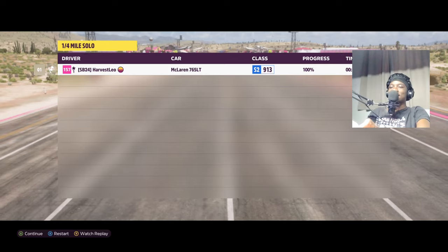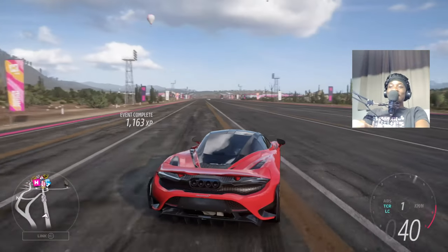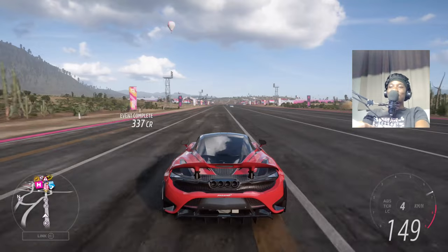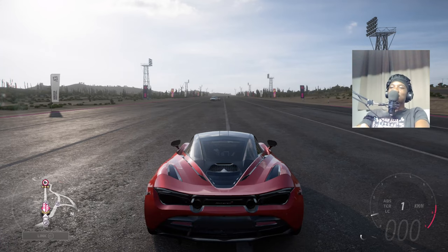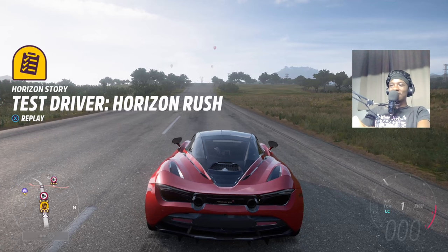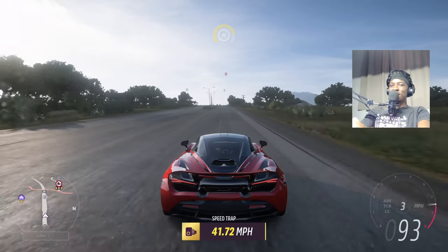For the finale I want to try something new which I've never tested before — a top speed run for both cars to see which one tops out faster. It's not the car you'd expect. Let's go to the highway. Let's start with the losing car — launch control, go!